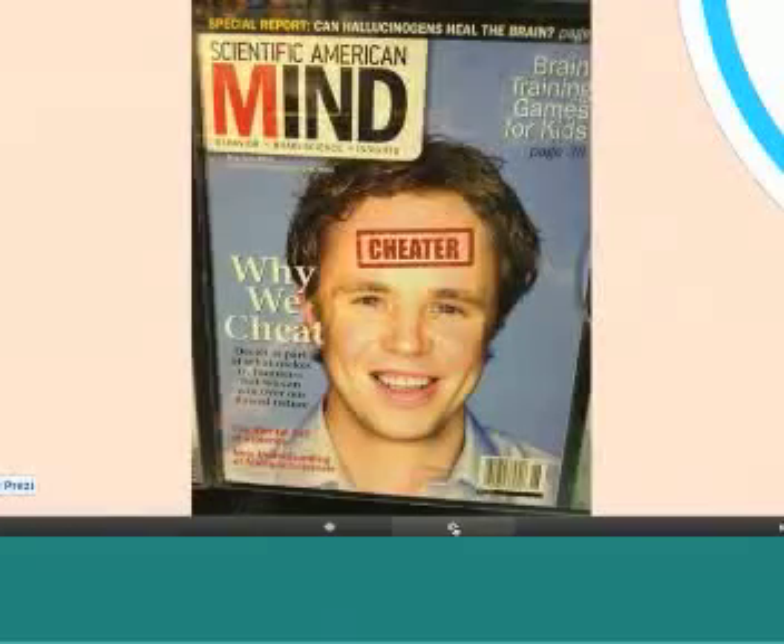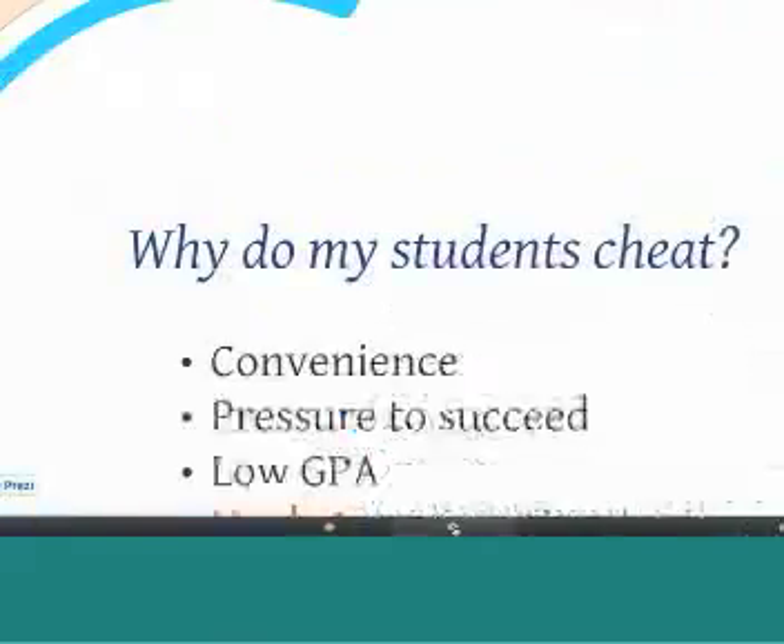I saw this on the cover of the Scientific American Mind at one of my most recent airport visits — 'Why We Cheat.' Deceit is part of what makes us human. We just had this with Lance Armstrong, the most noted cheater so far, with how he's admitted to cheating and the consequences. People are cheating in all kinds of things in life, so what would stop them from one platform to the next? Let's look into the reasons why students are cheating.